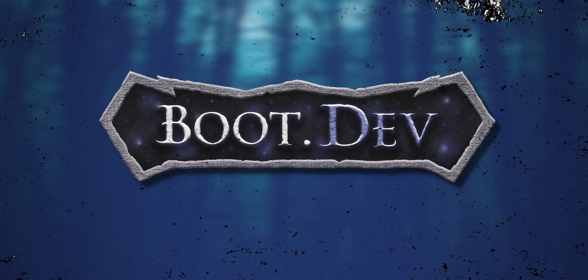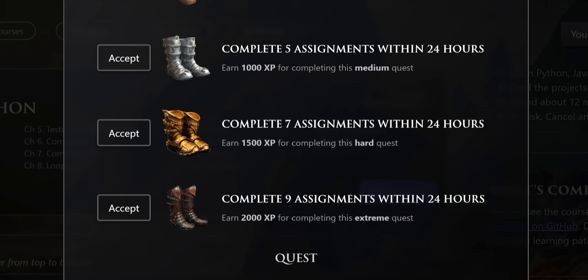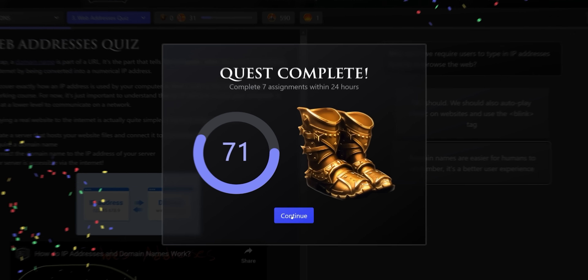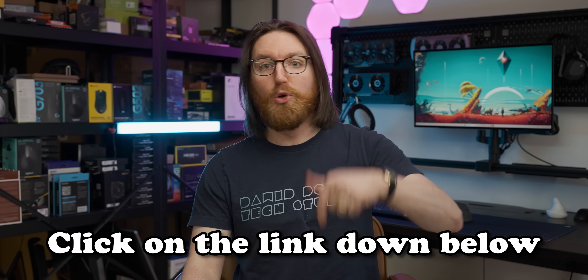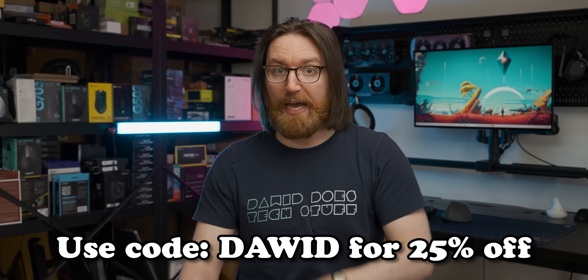Today's video is sponsored by boot.dev, a great way for even a complete noob to learn back-end web development in both Python and Go programming languages. With boot.dev's focus on the gamification of learning, not only is the process very engaging, but it also gets you to write a ton of actual code — nothing like some practical learning. boot.dev has a very active Discord community with people willing to help if you ever get stuck, and there are even community events like bi-monthly boss battles where the community rallies together and gets bonus XP for every lesson they complete. Check out boot.dev with the link below and use code DAVIT for 25% off your first month or first year on annual billing.